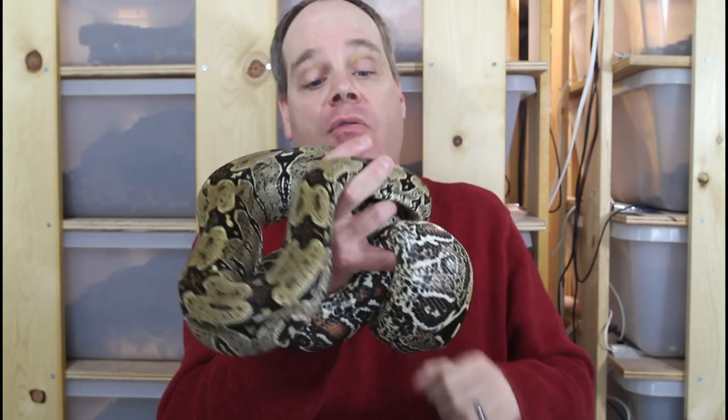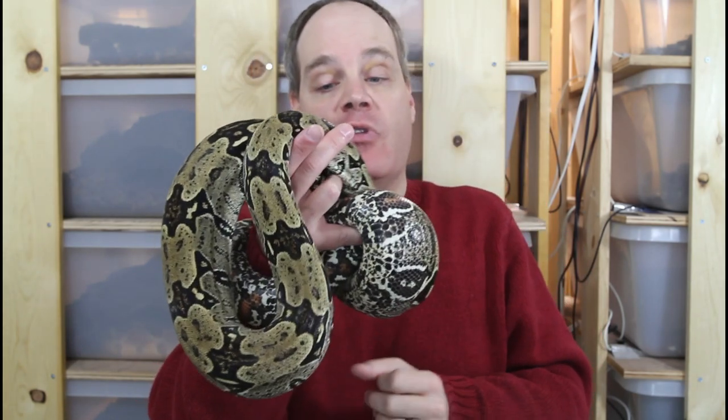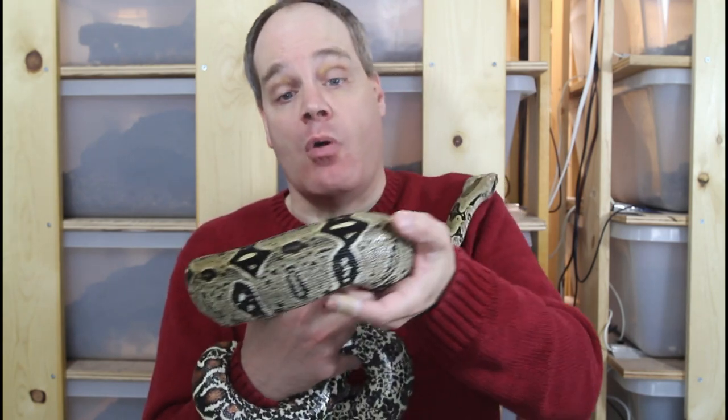This is a 2015 female, so she's going on seven years old. She was produced by Mike Weissman from Basically Boas, and the crossing was a Beset cross with an Evans-Dyer and Renton-Fro bloodline, so she brings together a lot of really nice bloodlines. This animal really epitomizes the look of the Northern Brazilian boa for me.